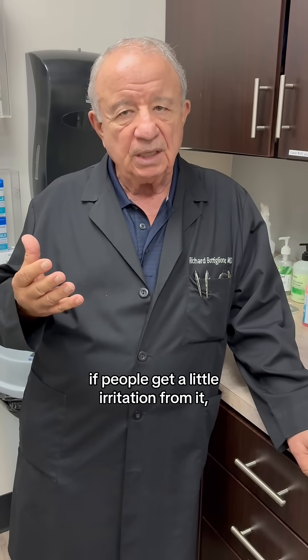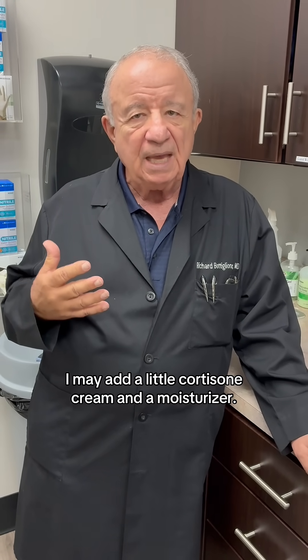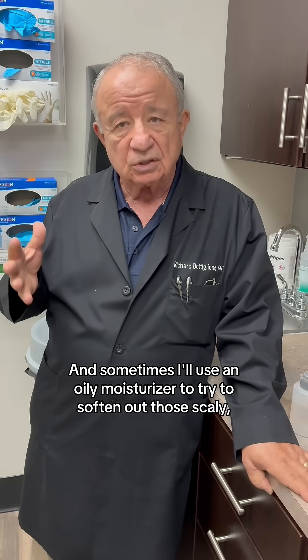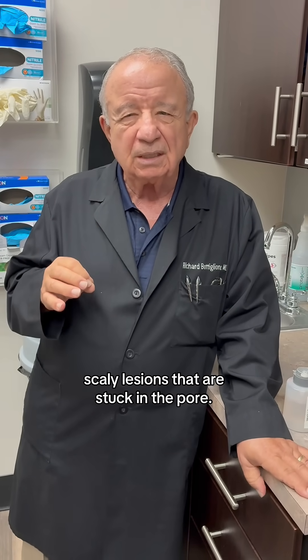If people get a little irritation from it, I may add a little cortisone cream and a moisturizer. And sometimes I'll use an oily moisturizer to try to soften out those scaly lesions that are stuck in the pore.